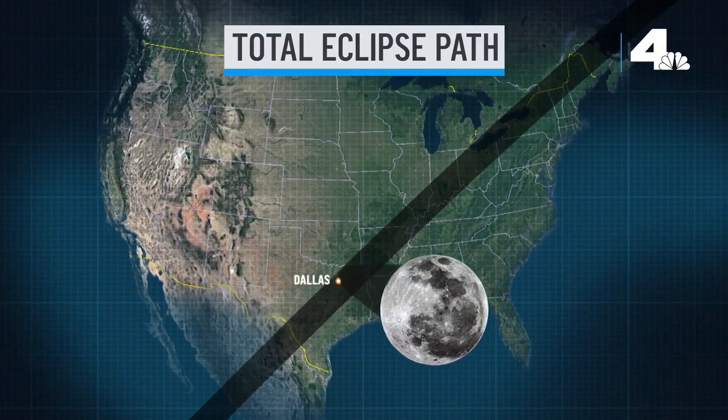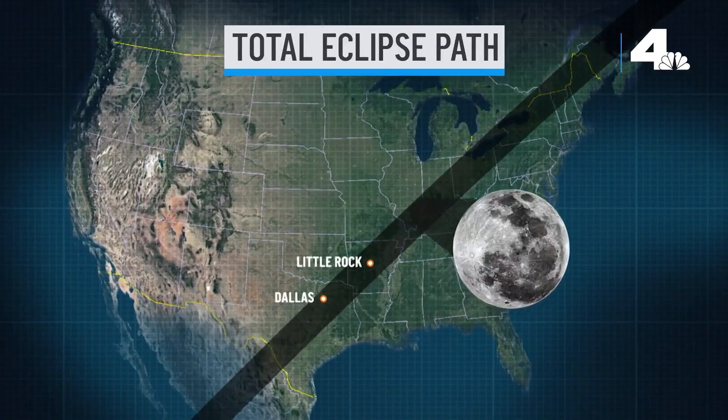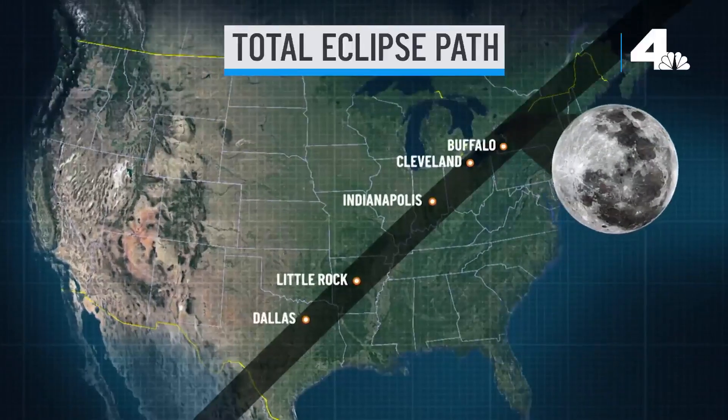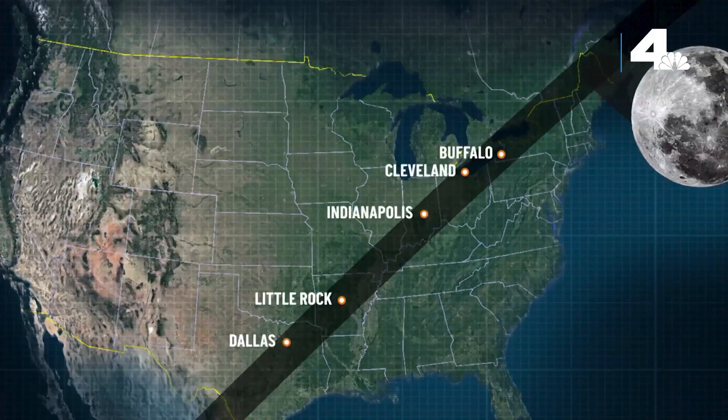If you are in this narrow highlighted path, you will see a total eclipse. This includes major cities like Dallas, Little Rock, Indianapolis, Cleveland, and Buffalo. Remember, this is where the sun is completely covered, causing the sky to get dark and the outer atmosphere of the sun to become visible.